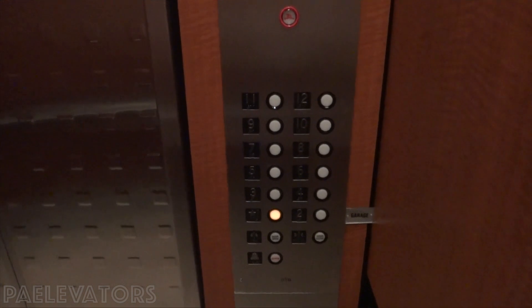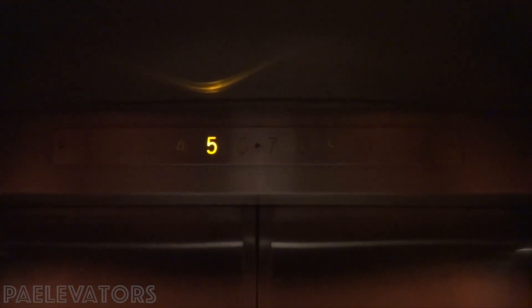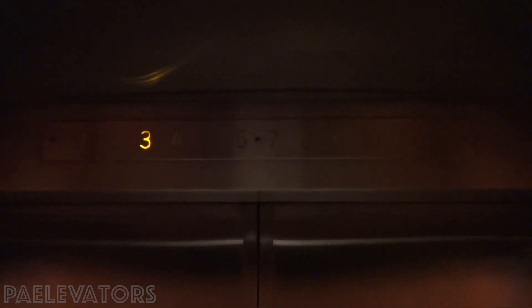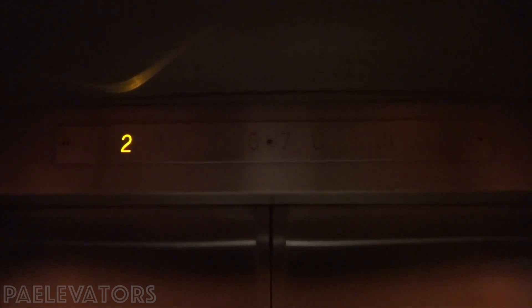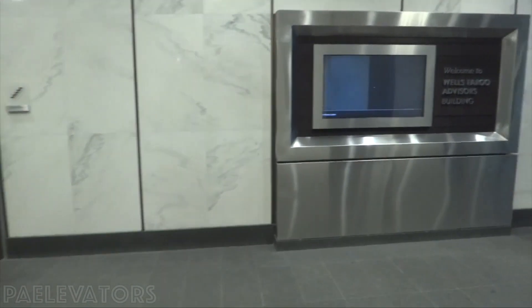These are probably touch. The Wells Fargo Advisors building.